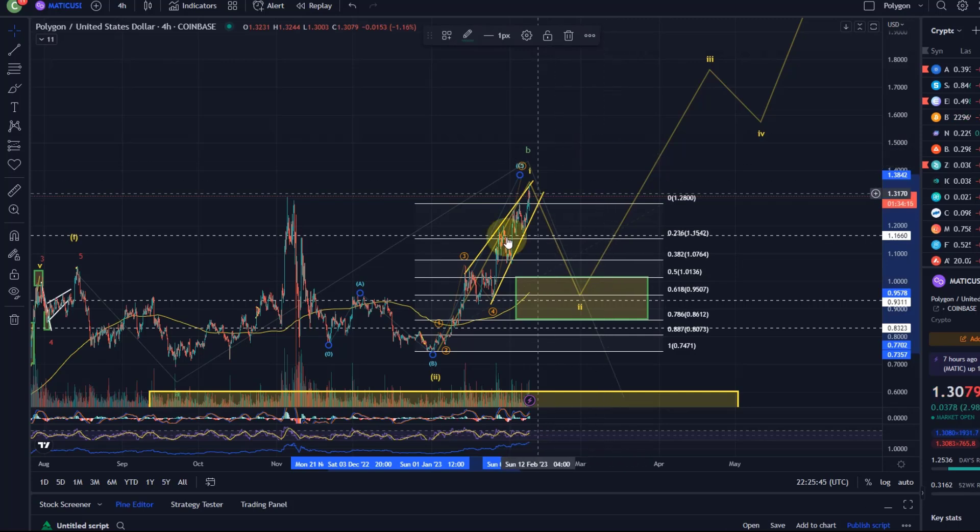It's now getting really interesting because with all these coins we now have basically five waves complete. I said in the last video there is an alternative where we had a 1-2 setup here, maybe another 1-2 setup here, and this would be a third wave — but for a third wave it's really, really choppy.